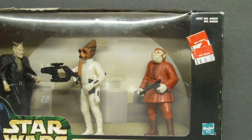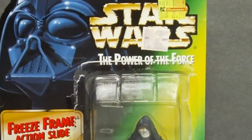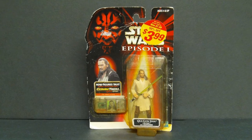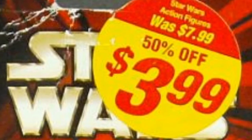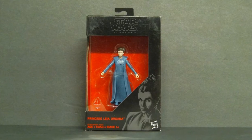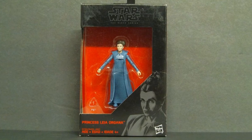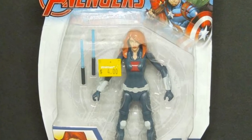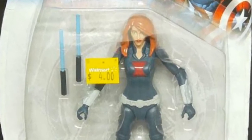Boxed set of Star Wars Cantina Aliens on clearance at Walmart for just $6.00 — of course it was the only one they had. The Emperor on clearance at Kmart, $2.99. Grand Moff Tarkin on clearance at Kmart, also $2.99. Star Wars Episode I Qui-Gon Jinn — the clearance tag says $3.99 but another tag had been ripped off, so I paid less than that. One of the Princess Leia Black Series on clearance at Walmart, $4.00. 2016 Hasbro Avengers Black Widow on clearance at Walmart, $4.00 — again, they only had one.